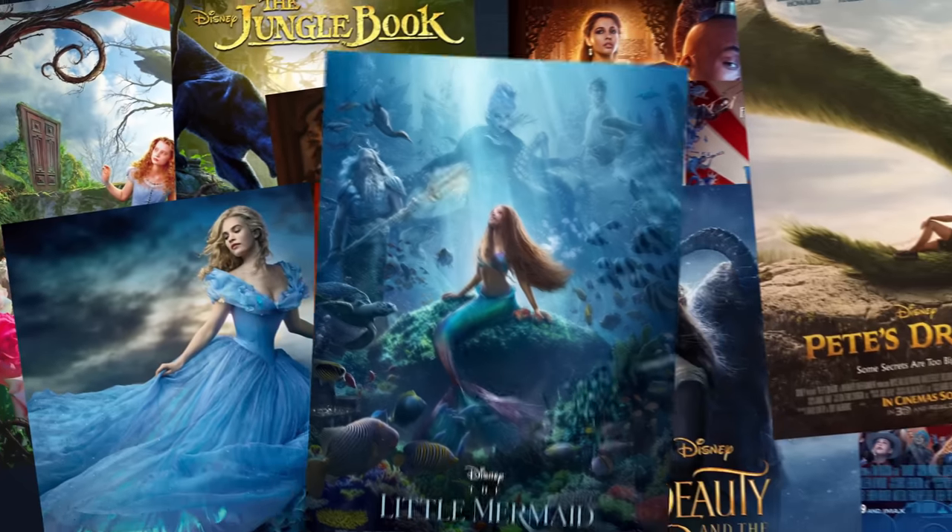Not just that, but all the live-action Disneys — their technological roots point to Dinosaur. So this is their pilot piece for the next 20 years of films.